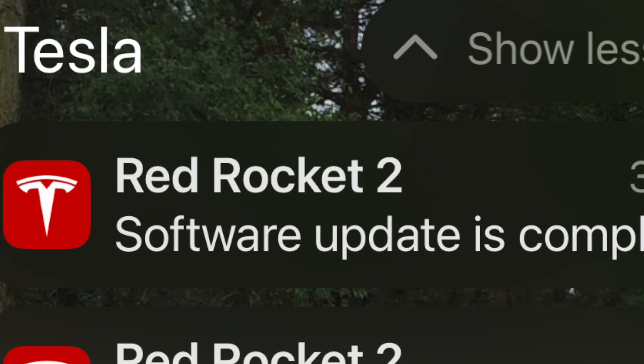That's the Tesla update. At the end, you get a little alert on your phone saying your software update is complete and you're ready to go. Thank you, enjoy your Tesla, have a great day — right on!